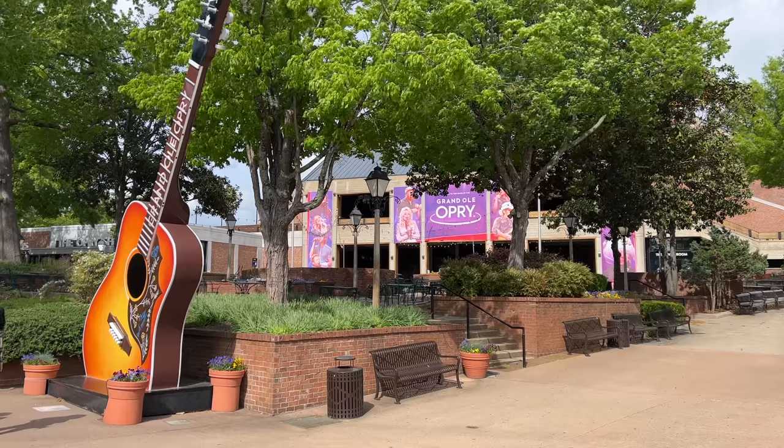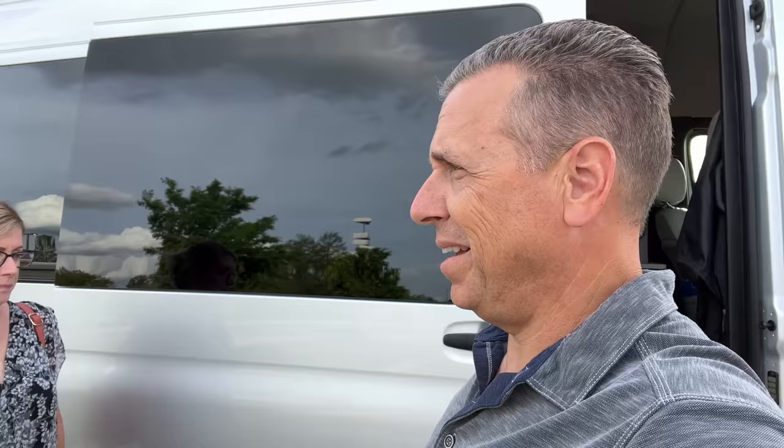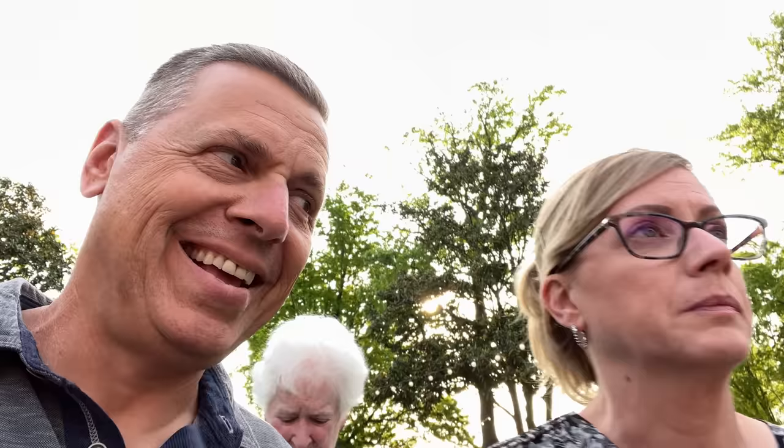We arrived a little early, so we're going to grab something to eat, maybe go back to the RV to change, and then head to the Opry. The Grand Ole Opry is right there — that's all we need to know. It's really nice to be able to come back to the RV and change real quick.